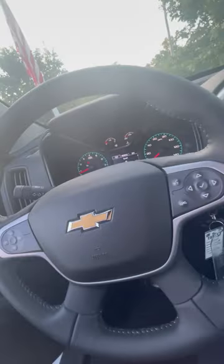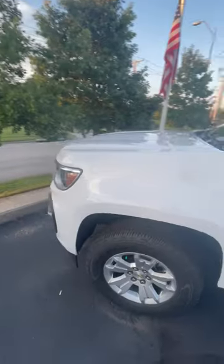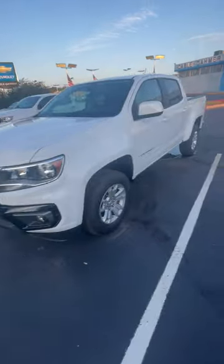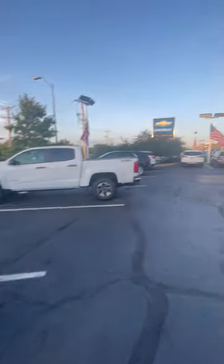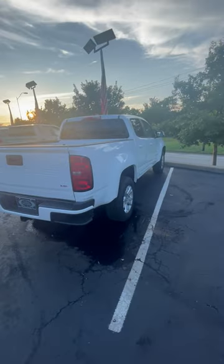As we hop out on the outside of this vehicle, this is a two-wheel drive model, and again this one has a 3.6 liter V6. If you guys would like to check it out and take it on a test drive, we're located here at 555 West 103rd Street, Kansas City, Missouri 64114.